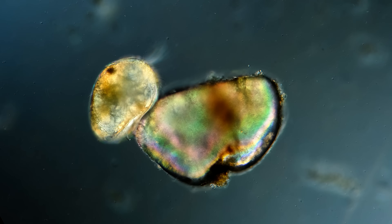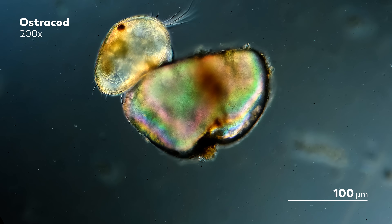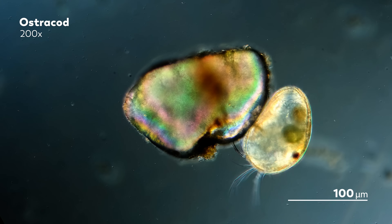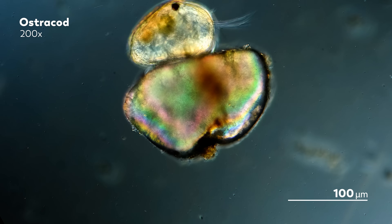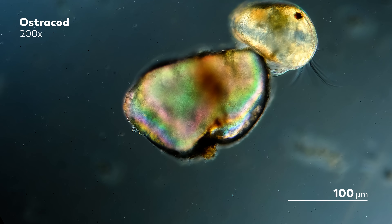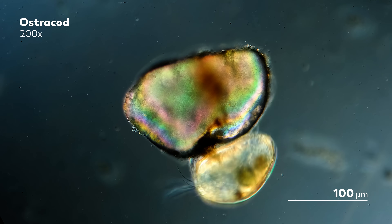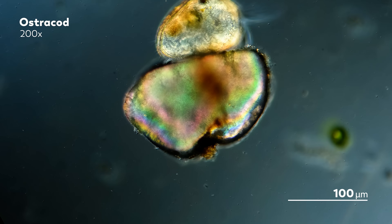Ostracods are a crustacean encompassing tens of thousands of species, whose bodies mostly range from around 0.2 to 2 millimeters in length. Their size makes them large enough for James to filter out using a simple tea infuser, which is how he prevents these animals from turning his samples into a toilet. But their size is not just a useful feature for filtering — it's also a clue into a much more fundamental question about the trade-offs between sexual reproduction and survival.